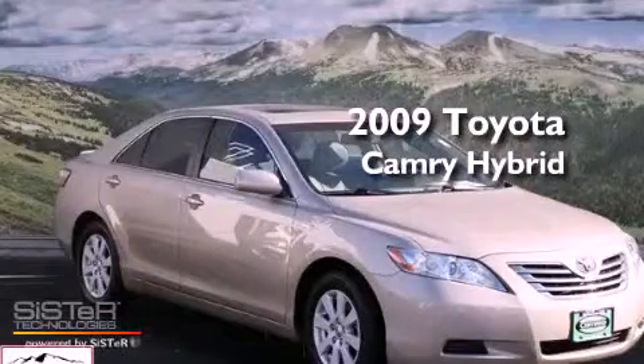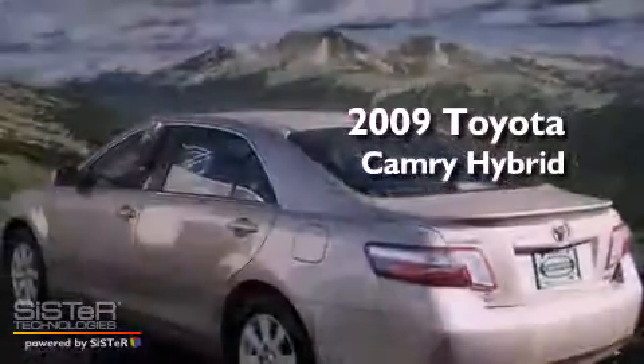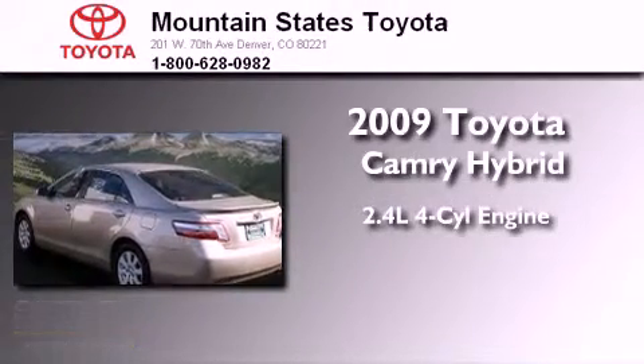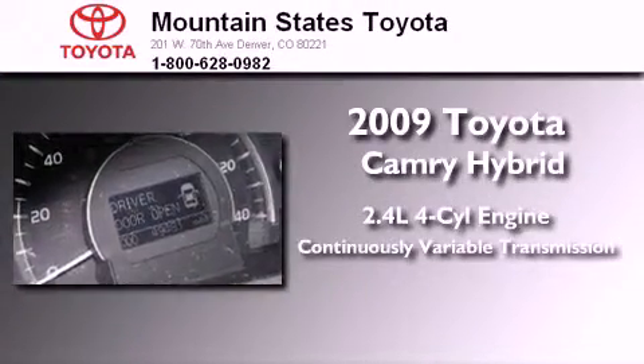This is a certified pre-owned 2009 Toyota Camry Hybrid. It has a 2.4-liter 4-cylinder engine and a continuously variable transmission.